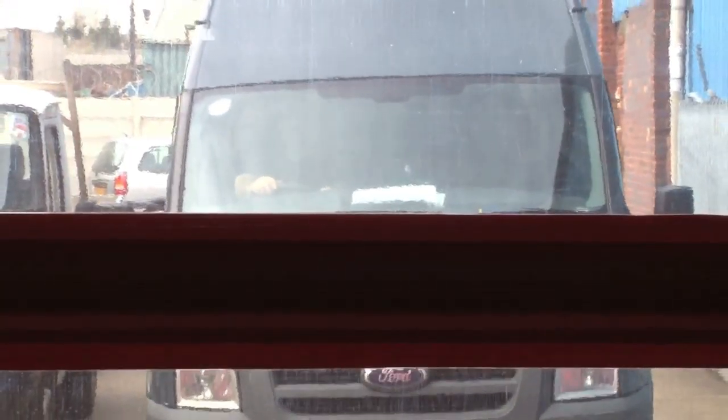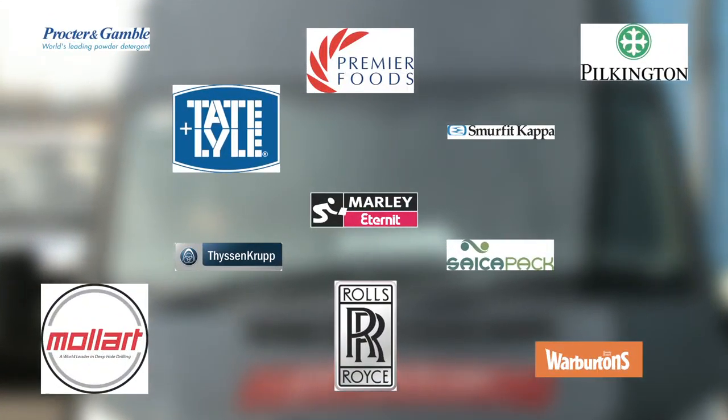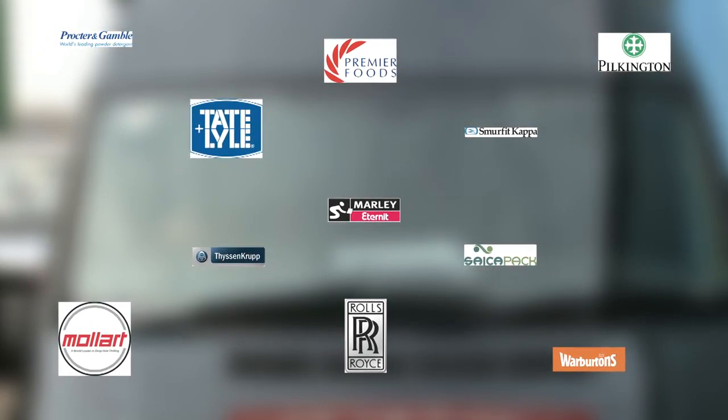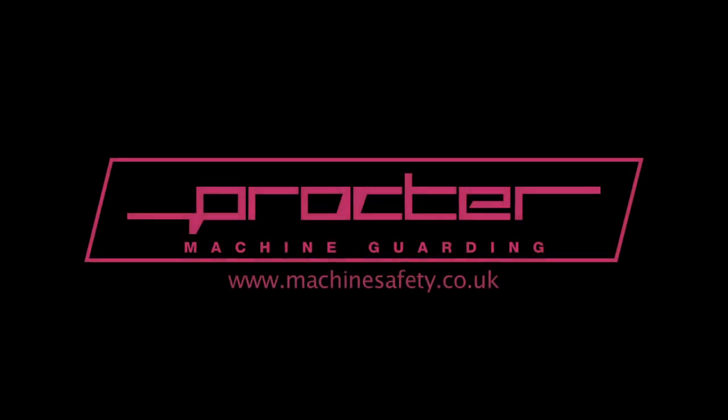As well as supplying guards to major manufacturers like these and others, Procter Machine Guards are also the preferred machine safety specialist to hundreds of smaller manufacturers in a huge variety of different industries. For your machine safety requirements, visit our website at www.machinesafety.co.uk, contact us by phone on 02920 855 758 or email guards at proctorbedworth.co.uk.